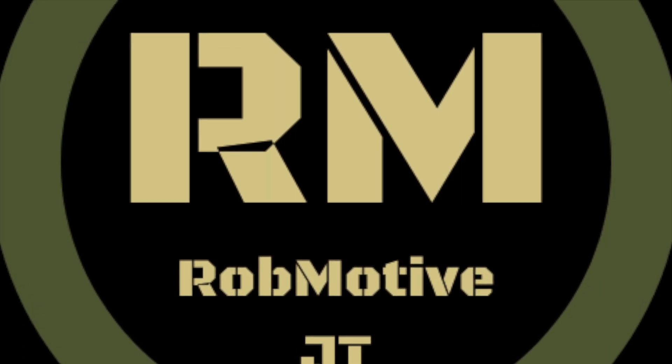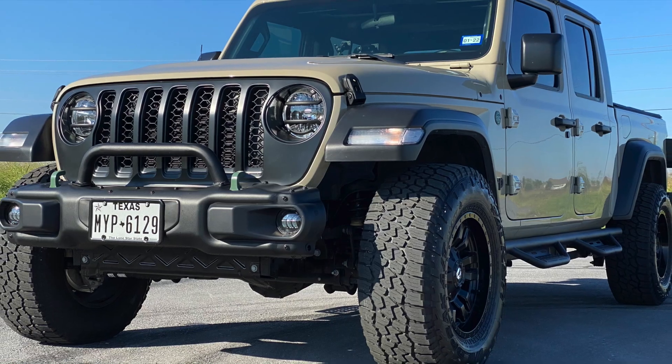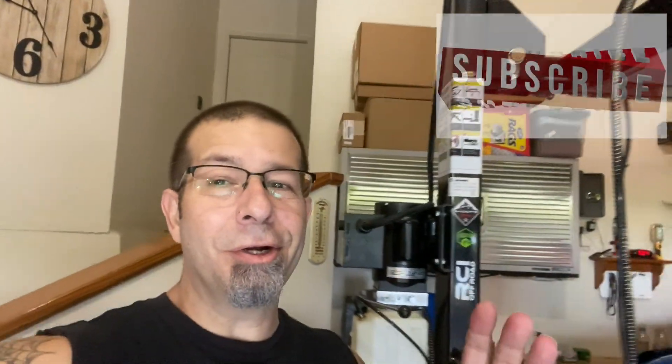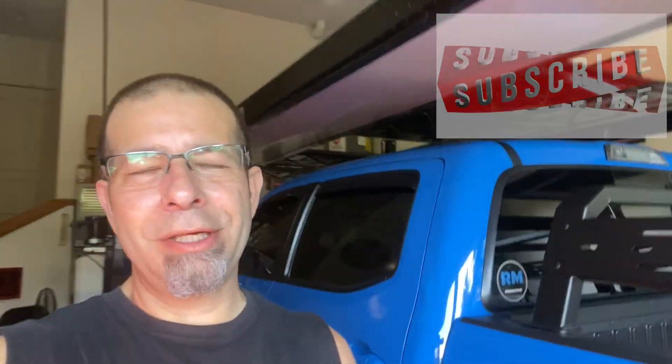Good morning everybody, how are you today? It's time for another Jeep Gladiator Health Update. I've got to run a couple more errands this morning, so I thought I'd bring you guys along with me and let you know what's going on with the health of my Jeep Gladiator. I've had a few issues and I've documented those quite well on the channel, so it's time for a little bit of an update.